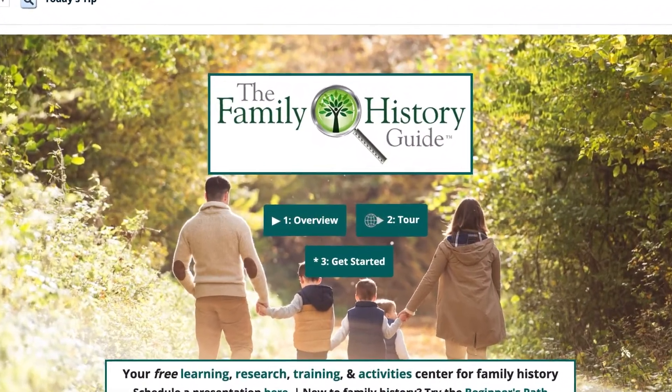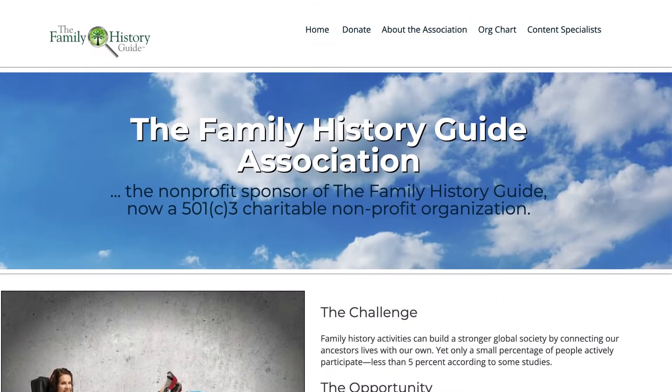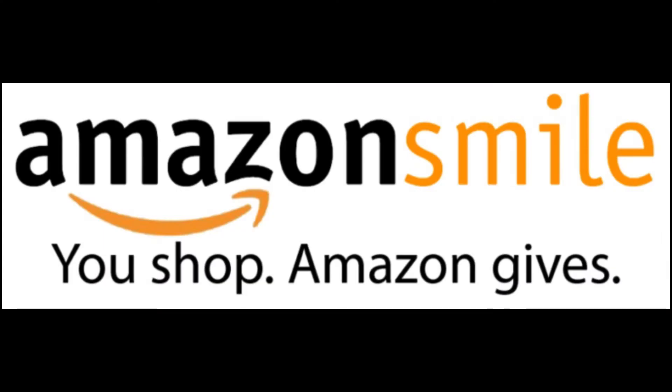First, the website really is free. It's not a freemium website that is trying to get you to pay for advanced or premium services. The Family History Guide is fully staffed by unpaid volunteers and is funded by donations. We encourage donations because without them we cannot participate in conferences. This is the Family History Guide Association, a 501(c)(3) corporation that sponsors the Family History Guide. One way you can donate is to use smile.amazon.com when you order items on Amazon. This is exactly the same website as the regular Amazon website, but a small percentage of your purchases go to the charity of your choice. This is a painless way of donating to the Family History Guide, but we also appreciate direct donations.